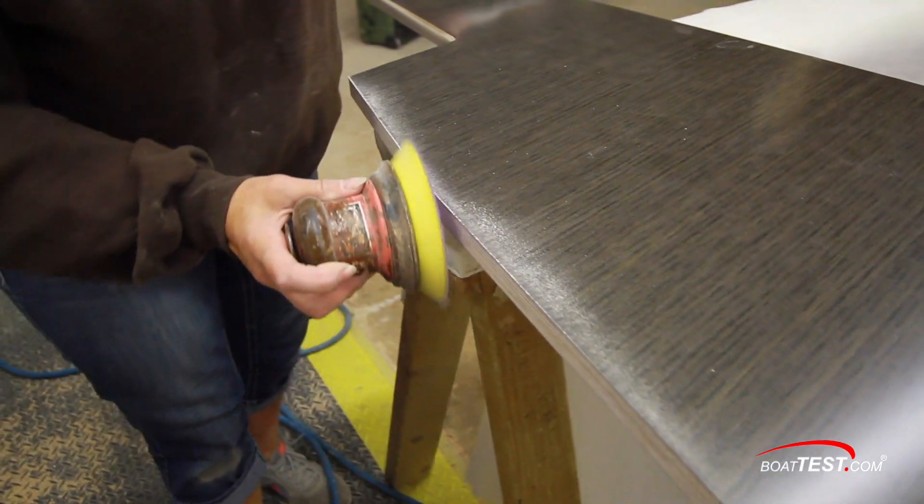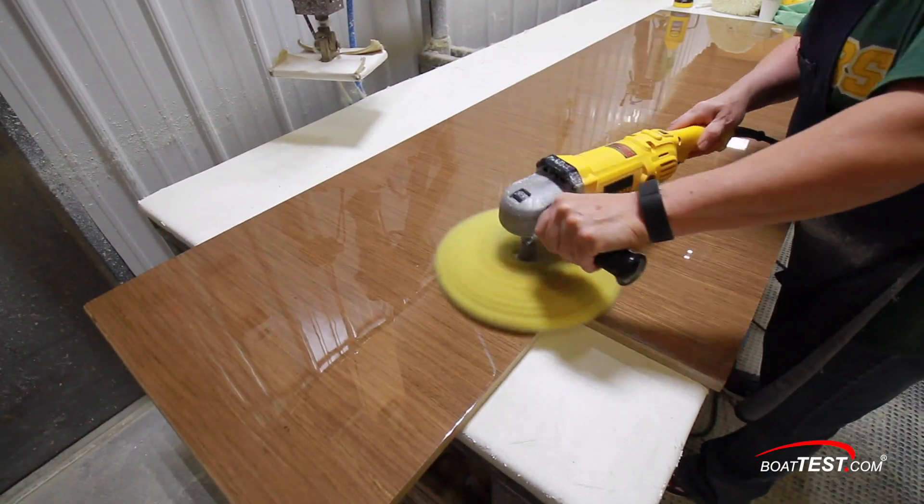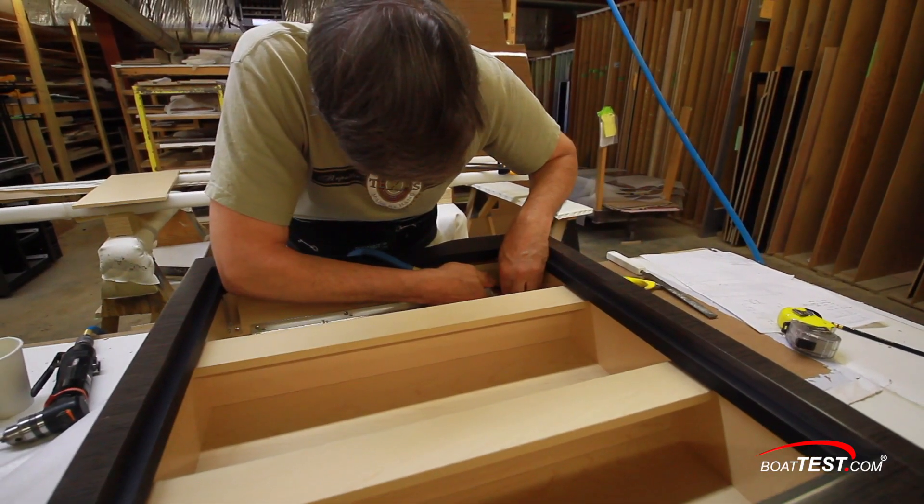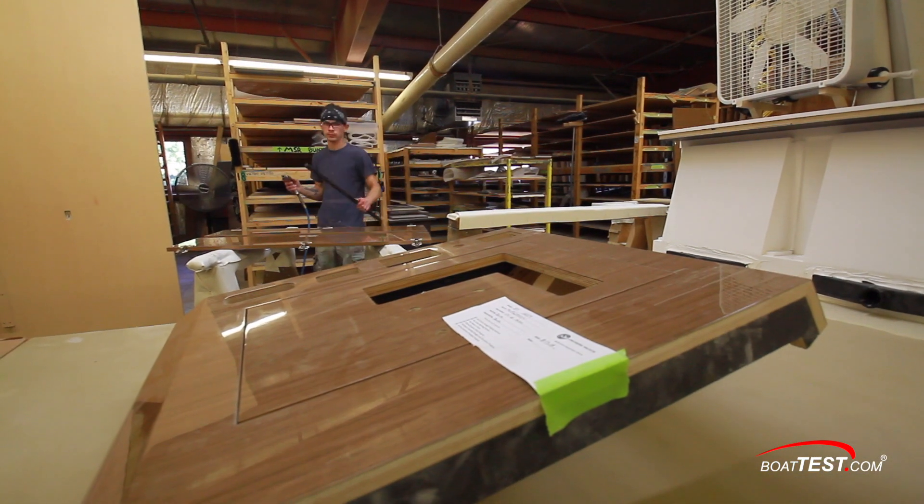The pieces then get sanded with a fine grit, then buffed to a high gloss, and then onto more of the skilled workers for the final touches and the assembly process, with all the pieces being labeled along the way.